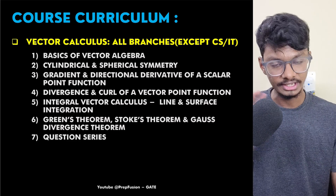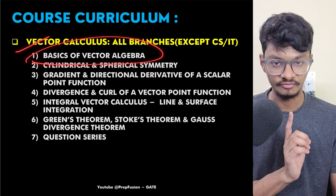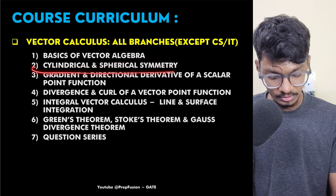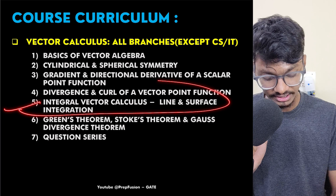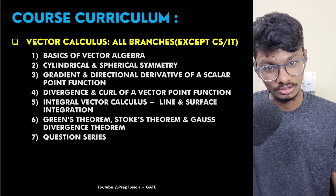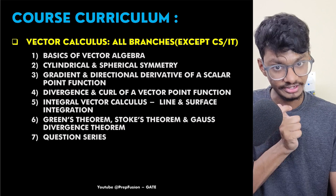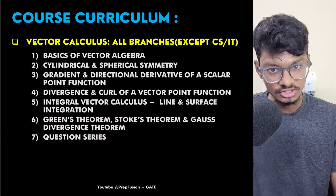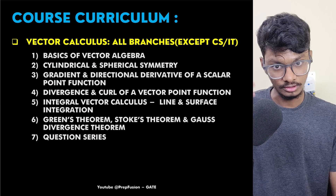I will explain when to do which chapter and how many days it will take for particular branches. For vector calculus, I have taught the basics of vector algebra, so even if you are weak in it, you can attend the class. Topics include spherical and cylindrical symmetry, gradient, divergence, curl, and integral vector calculus. Many students get frightened with integral vector calculus — I have taught it in full detail, including when theorems are applicable and when they are not. For all chapters, I have done a special question series after each concept.